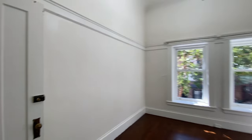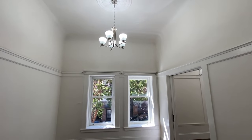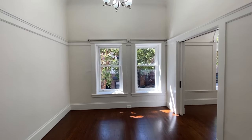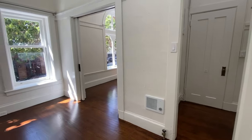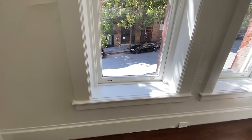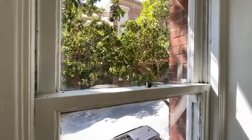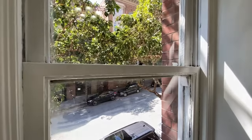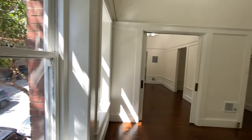Looking at the rest of the bedroom — very tall ceilings here, great natural light, and an electric wall mounted heater. These windows actually have window seats which I just love so you can sit and look out. This building is on Bush at the corner of Jones, so that's looking out onto Jones Street.